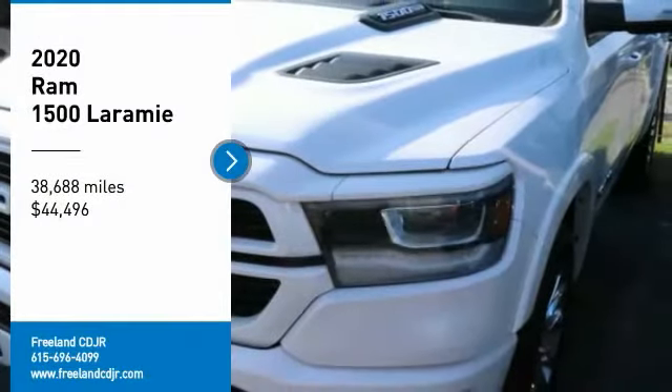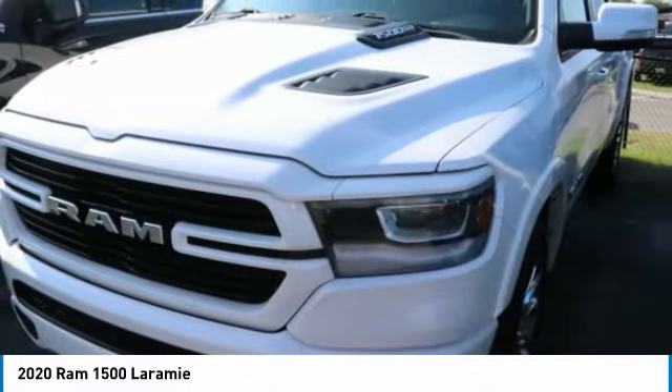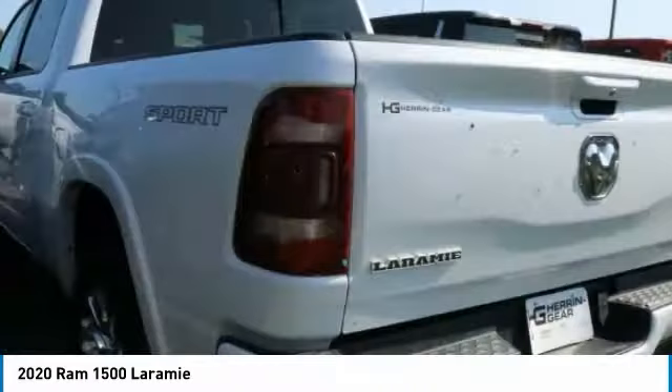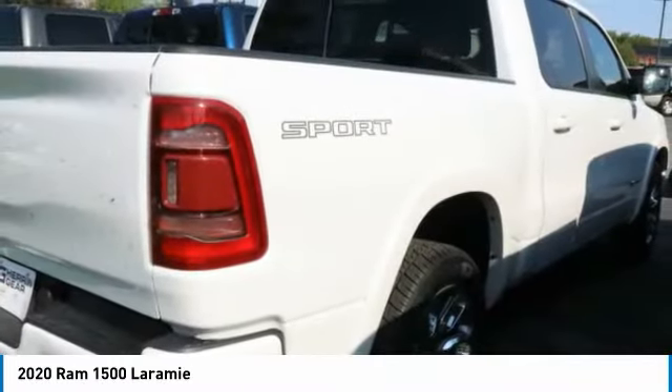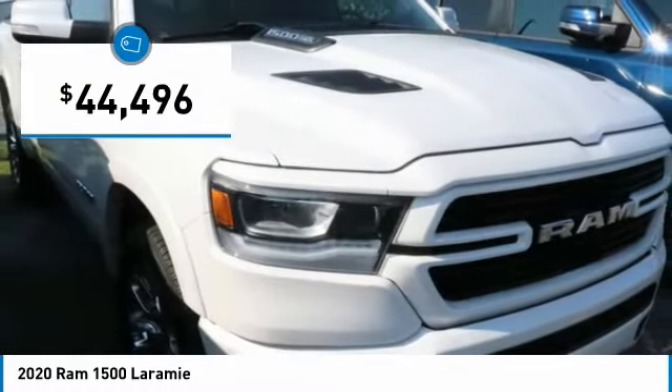Stop by and take a look at the 2020 Ram 1500. The Ram 1500 went against the Chevrolet Silverado, Ford F-150, and Toyota Tundra, which are all excellent trucks in their own right. The Ram took home the prize for its well-rounded strengths and is priced below $45,000.